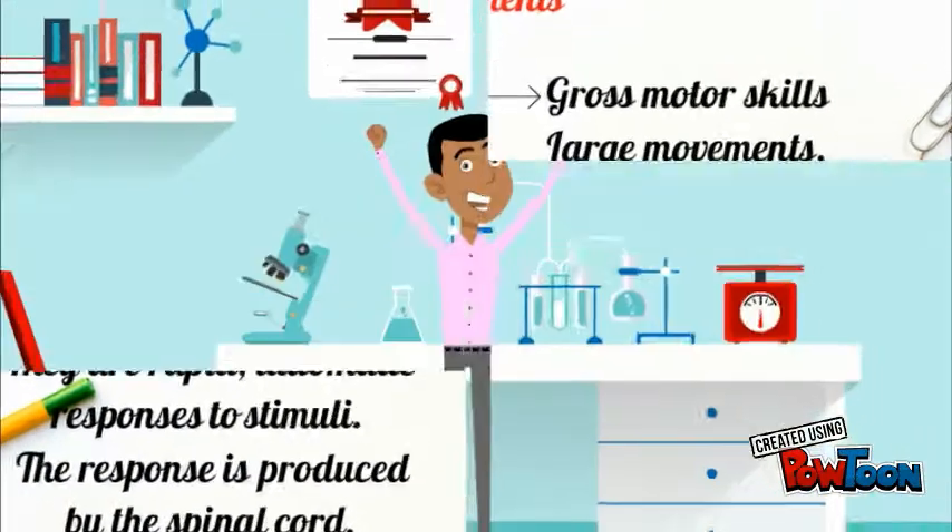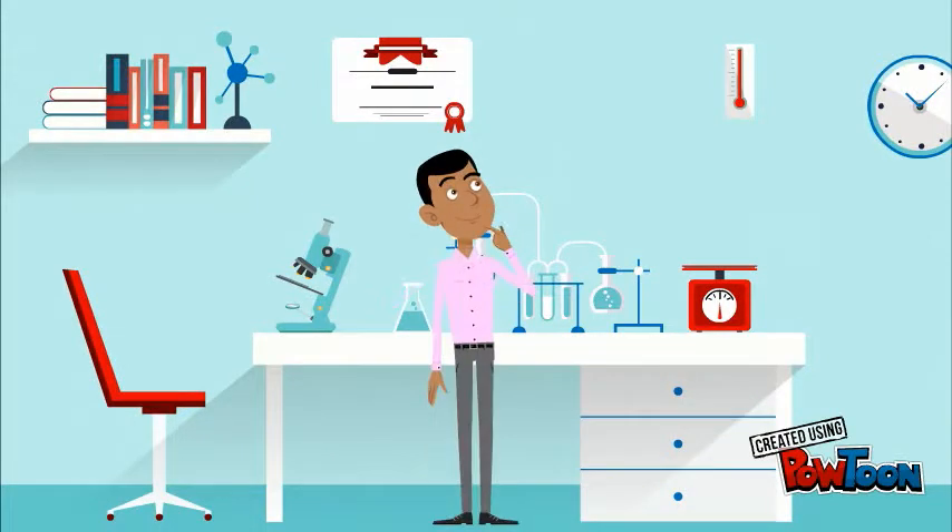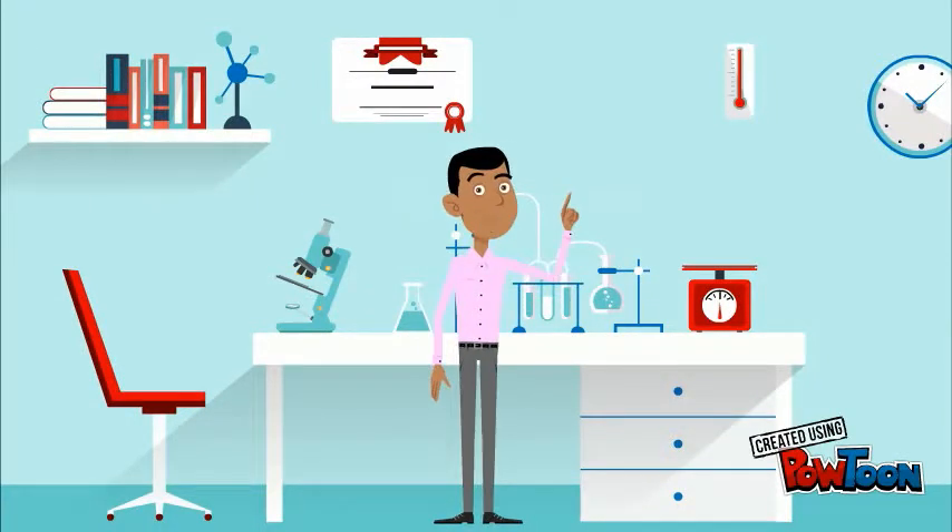The response is produced by the spinal cord. And that was the end of the lesson, students. I hope you understood everything that I explained. But remember, you can always watch the video as many times as you please. Bye bye, see ya!